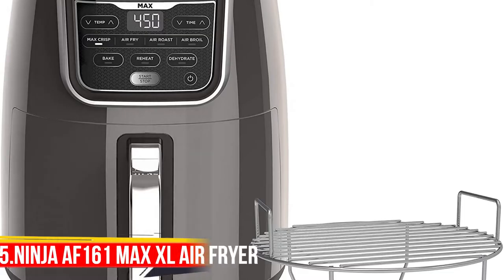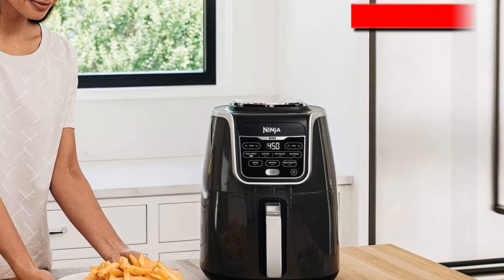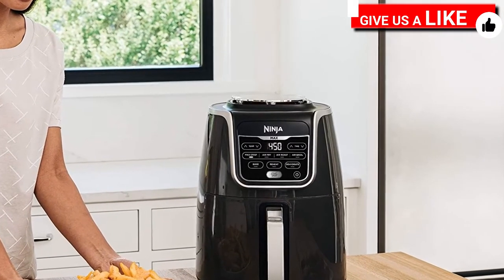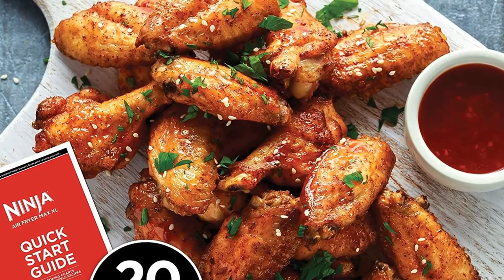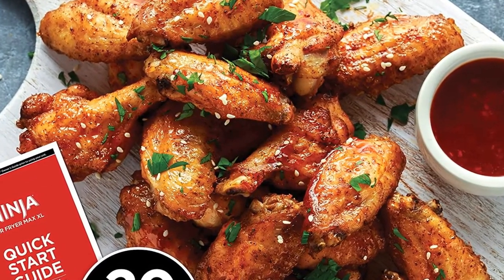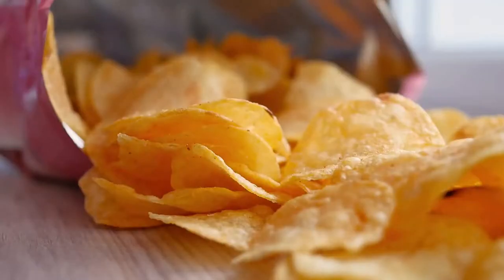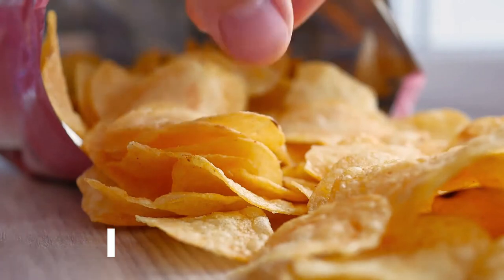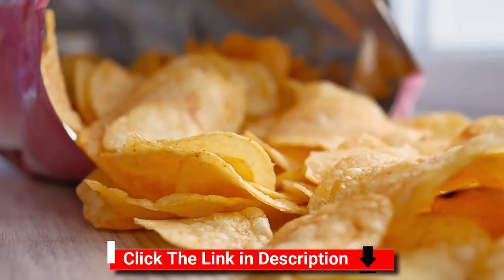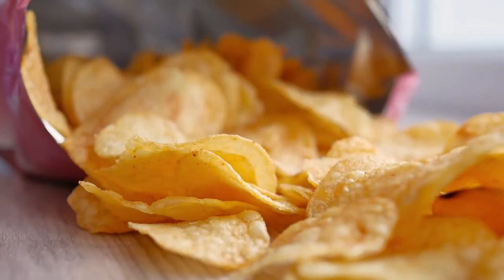Number 5: Ninja Max XL. Meet the Ninja Air Fryer Max XL, a fast and easy way to cook your favorite foods. Cook and crisp three pounds of French fries using little to no oil in a family-sized 5.5-quart basket. Max Crisp technology delivers 450 degrees of superheated air to cook foods up to 30% faster versus the Ninja AF 100, for hotter, crispier results with little to no oil for guilt-free fried favorites.